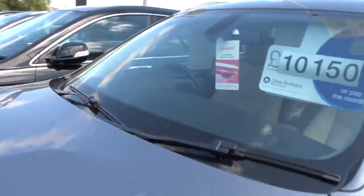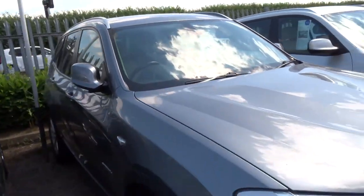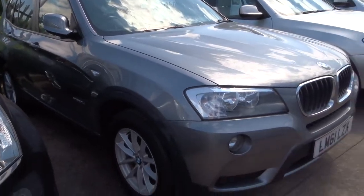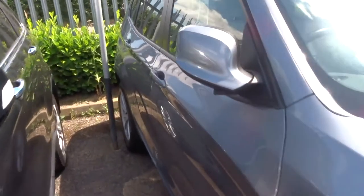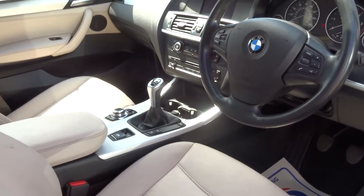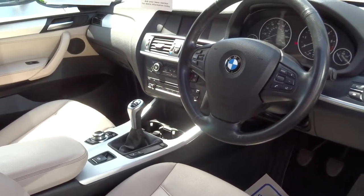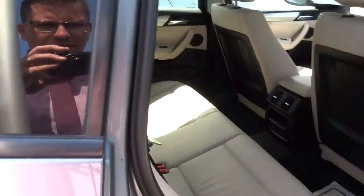Next to that, we have another X3 — same as the champagne coloured one. This is also a 2011 plate. It's in grey, 2 litre. This car has done just over 114,000 miles. This one's a manual. Again with the magnolia interior there.